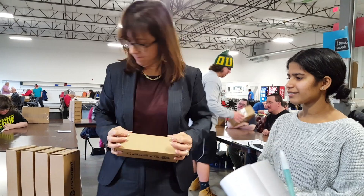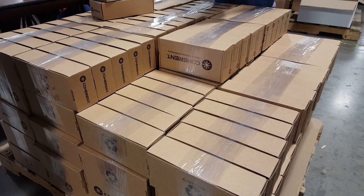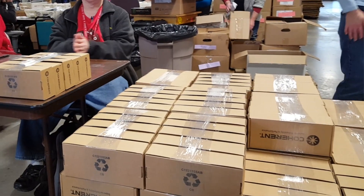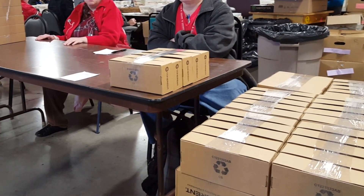One of their largest and most frequent jobs is packaging boxes. We do thousands of these at one time. So we'll get an order from a company and they'll say, please do 5,000 of these, and we do 5,000 of these.